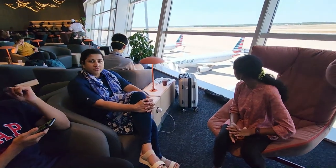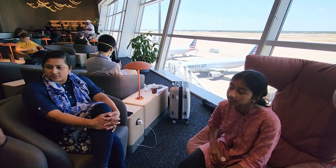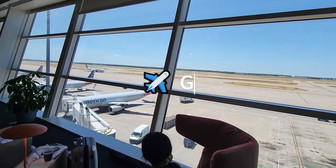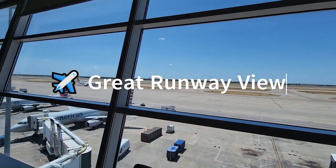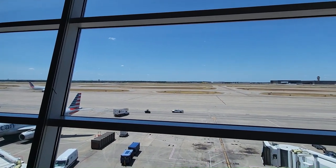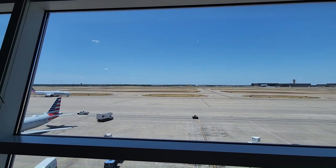So now we are waiting for our next flight from DFW to Minneapolis. And the lounge has a fantastic view of the runway. This is absolutely gorgeous view.